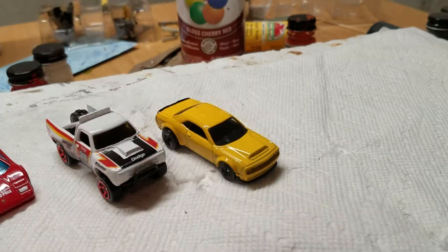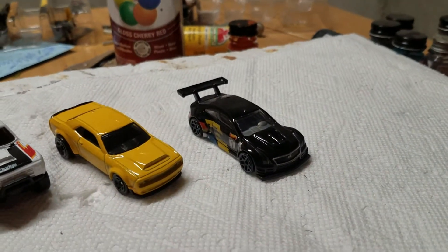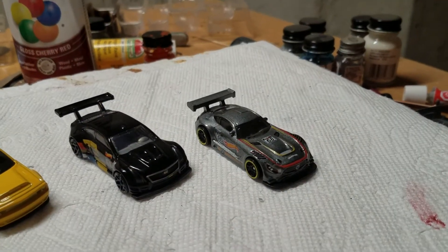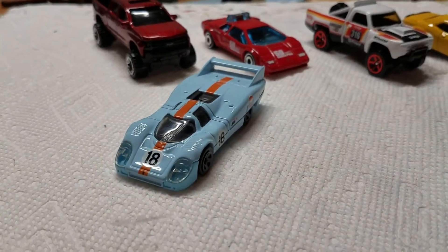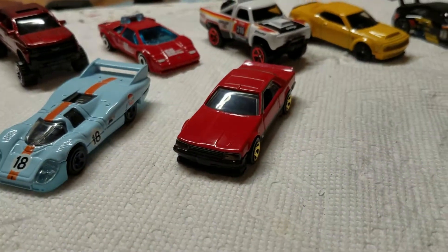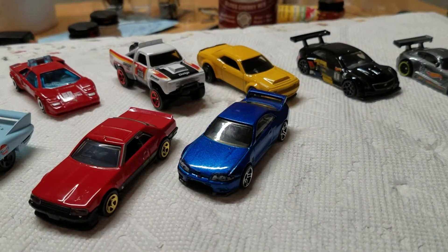Here we have the 2018 Dodge Challenger Demon. Next up we have the 2016 Cadillac ATS-VR, and followed by his counterpart, the little GT car, Mercedes AMG GT3. Next up, the Porsche 917 LH. And that's followed by the 1982 Nissan Skyline R30, as well as his counterpart, the Nissan Skyline GTR R33.